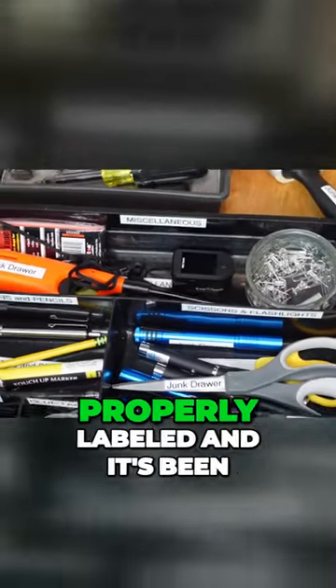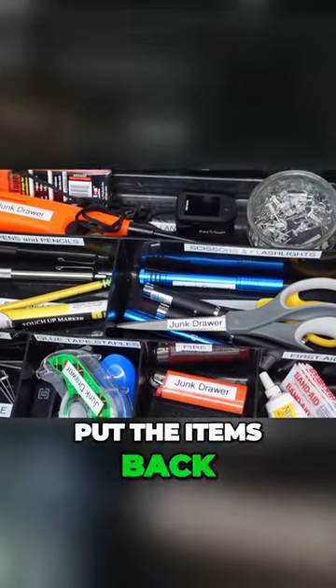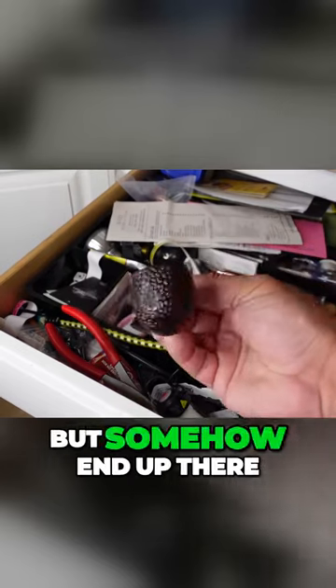Now each storage area is properly labeled, and it's been working better for the family members to put the items back into their designated spot. It also helps easily identify imposter items that don't belong in the junk drawer, but somehow end up there.